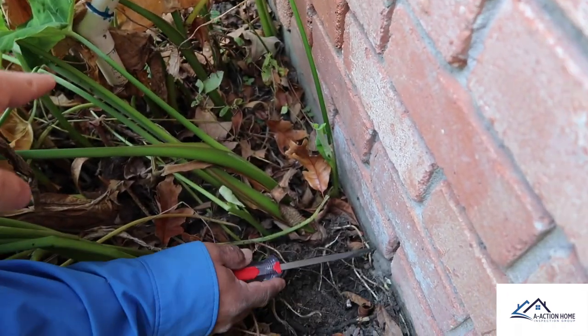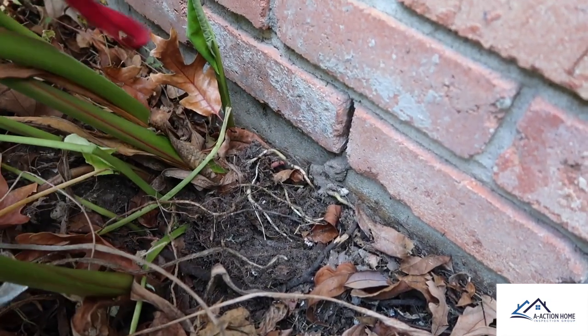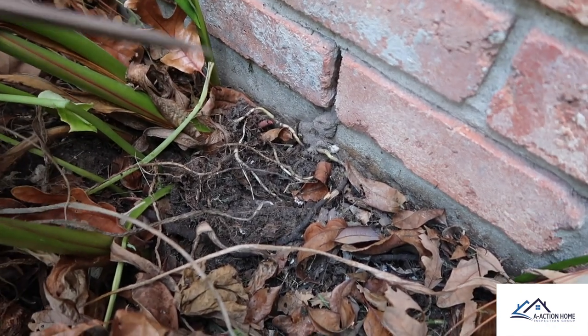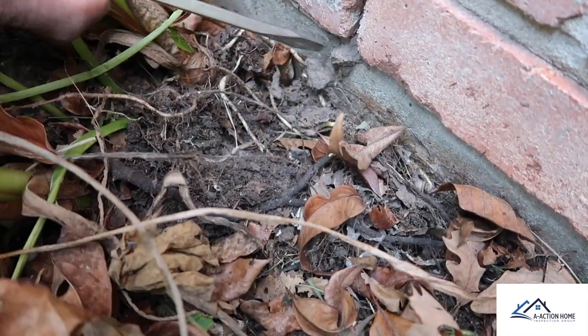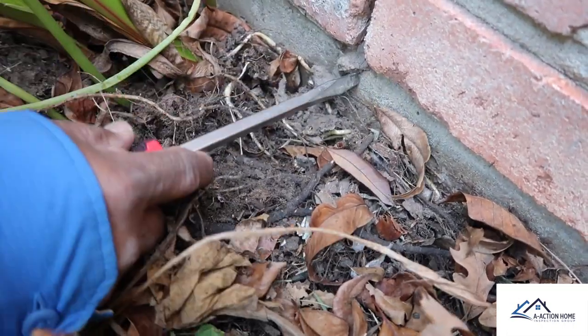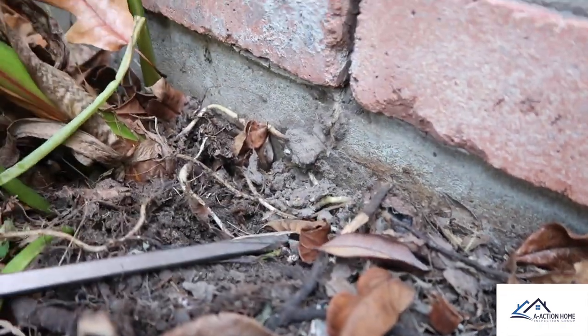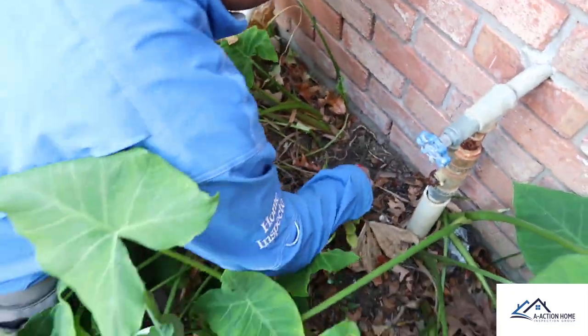They chose this area probably because you have heavy foliage over here and constant moisture from the HVAC. I smelled out another one — there you go. Get another termite photo — that is definitely a shelter tube. There he is, little varmint.